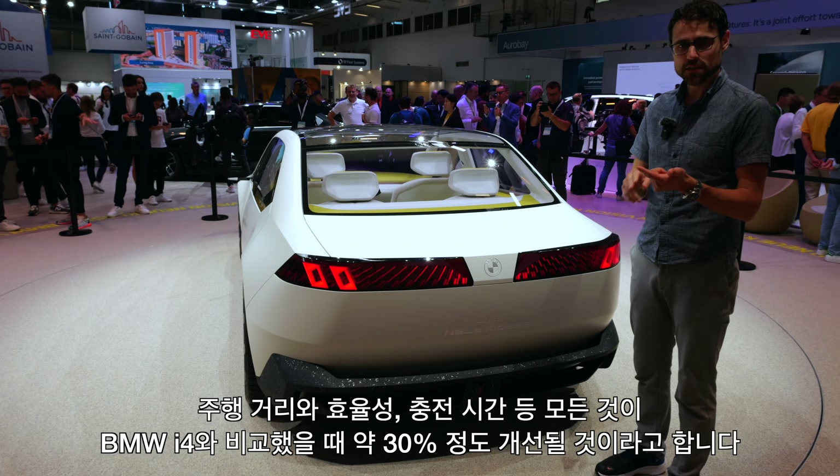So this will be a huge change. This Neue Klasse platform will be used for six different models — not only for the 3 Series, but also for vehicles of completely different sizes.